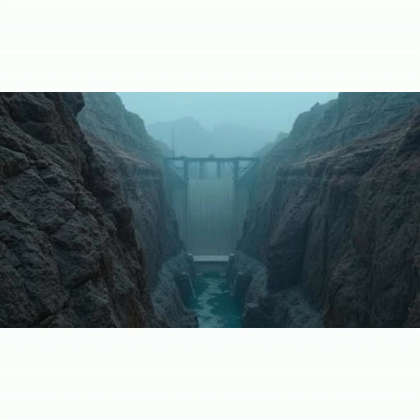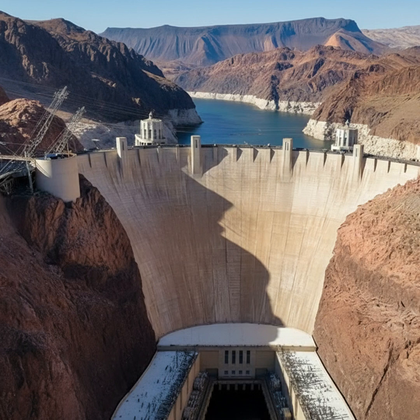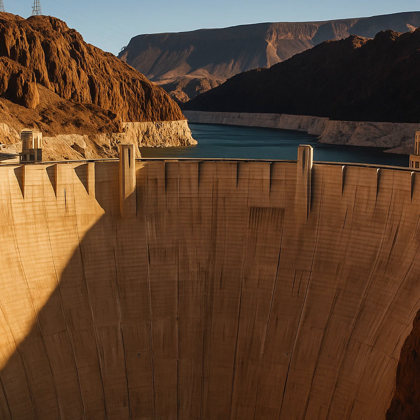Cofferdam blocked the river's path while workers rerouted the flow to dry the construction site. With the river diverted, the dry site could finally begin the dam itself. Hoover Dam is an arch-gravity design, using both weight and a curved shape to press water into the canyon walls — ideal for a narrow canyon like Black Canyon, redirecting pressure efficiently.